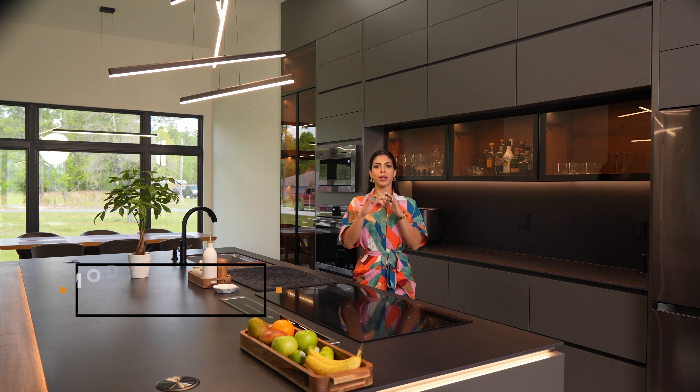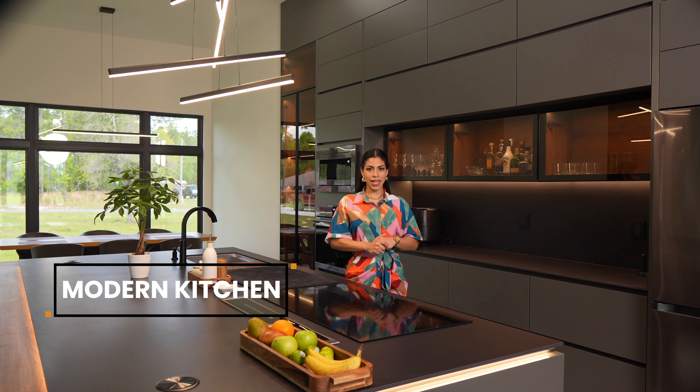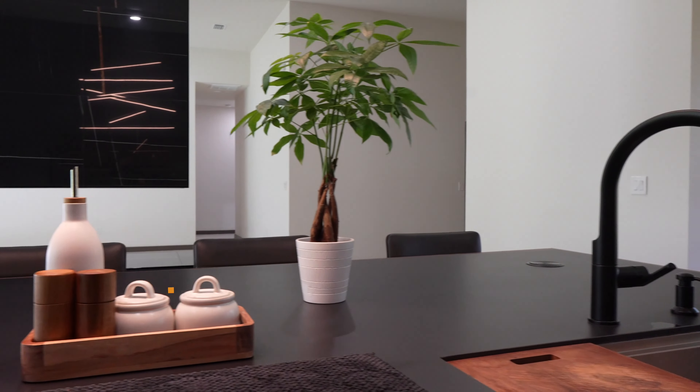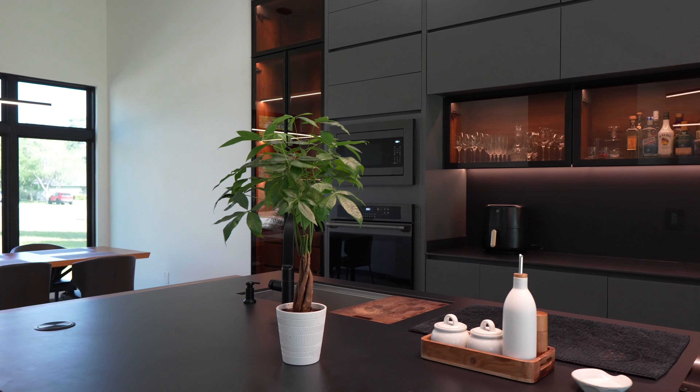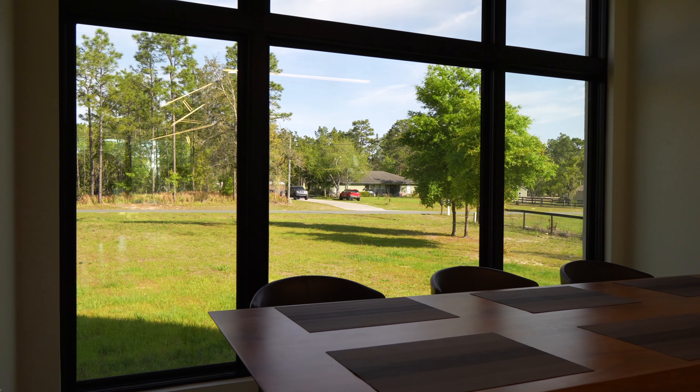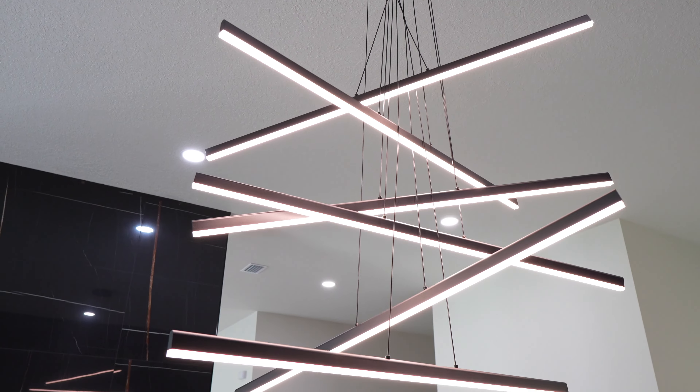Take a moment to admire the modern kitchen. The rich dark colors evoke a sense of warmth and intimacy, inviting you to create shared memories with your loved ones in this expansive space.